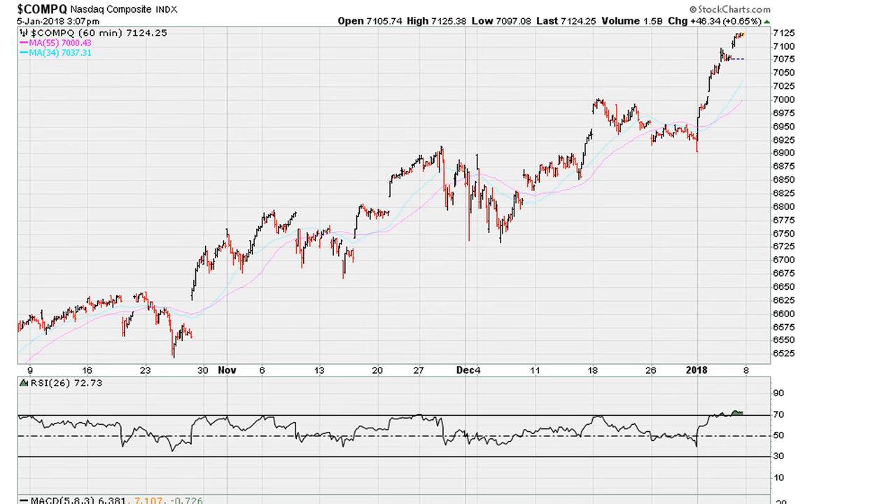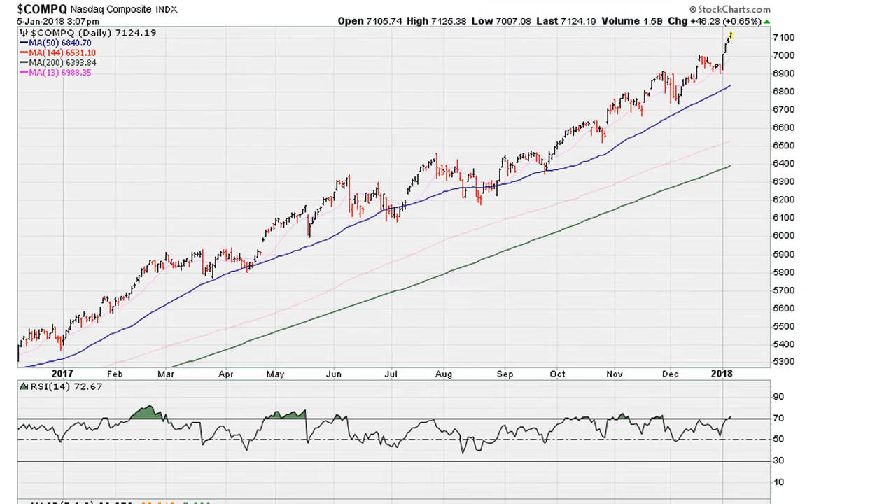Take a look at the NASDAQ hourly, which has been above 69.1 going back to about here. It's been holding above 69.1 on the hourly, which is why we see this acceleration. From a daily point of view, the NASDAQ just moved back above 69.1 during this most recent breakout in price.